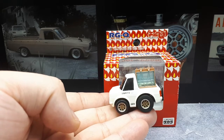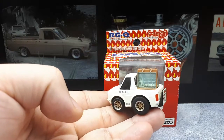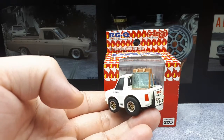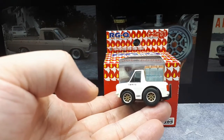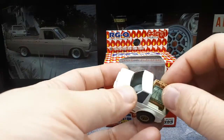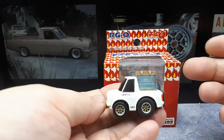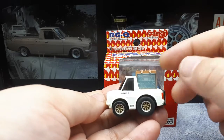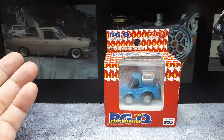One of my early Choro Q purchases was this Datsun Sunny truck with a glass panel transport. It came in this box labeled RGQ — Real Gimmick — as if it has some sort of gimmick, but there really is none. This thing doesn't move, it doesn't come out, the hood doesn't open. So it's kind of weak that it came in this box, but I do like the Sunny truck.